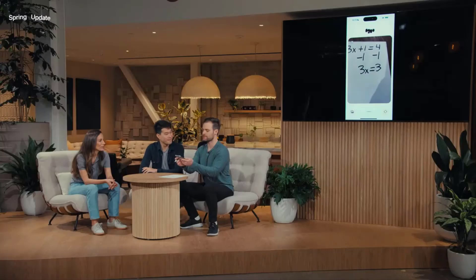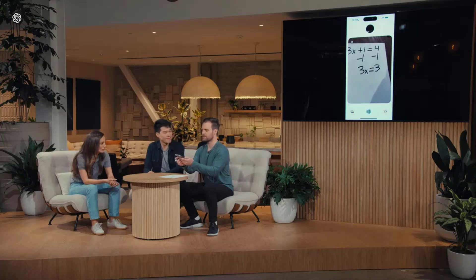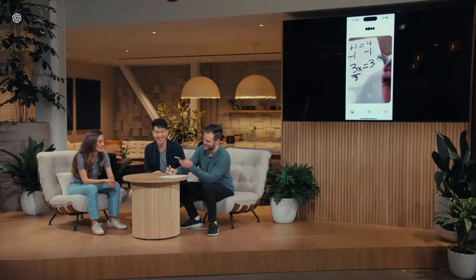ChatGPT, this is what I ended up with — how does this look? Spot on. Now you've isolated the term with x on one side, and it looks like 3x equals 3. What do you think we should do next to solve for x? I'm not sure, can you give me another hint? You have 3x and you want to find the value of x. Think about what operation would undo multiplication. Is it subtraction? Close, but think of the opposite of multiplication, because 3x means 3 times x. I think it's division — let me try to divide both sides by 3. Bingo! Go ahead and divide both sides by 3.